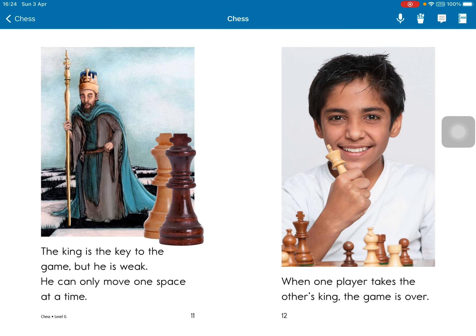The king is the key to the game. But he is weak. He can only move one space at a time. When one player takes the other's king, the game is over.